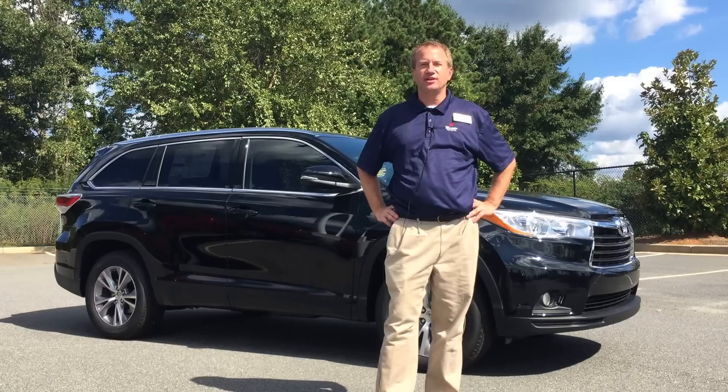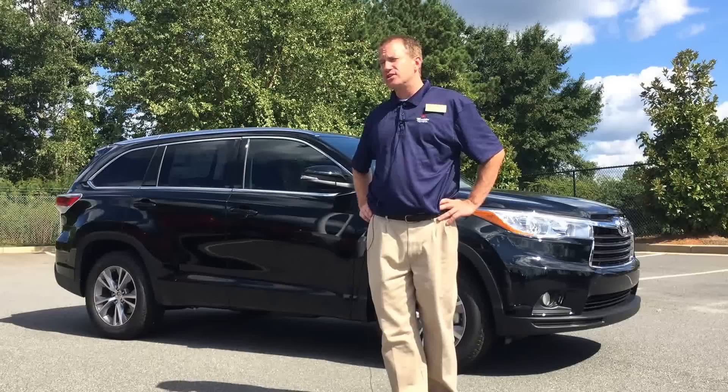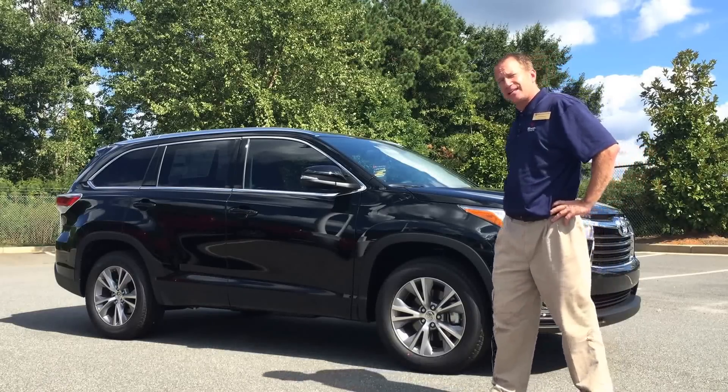Hey guys, John Maddox over here at Marietta Toyota wanting to welcome you to one of our new additions here. It's the 2015 Highlander. Got this one in black and this one is an XLE.